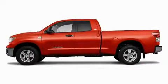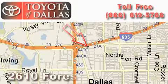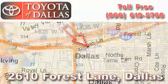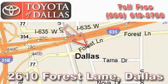This automobile won't last long at this price. Call and arrange a test drive now. Toyota of Dallas is located at 2610 Forest Lane. Our main objective is to make your experience at our dealership a satisfying one, whether it's for sales, service, or parts.